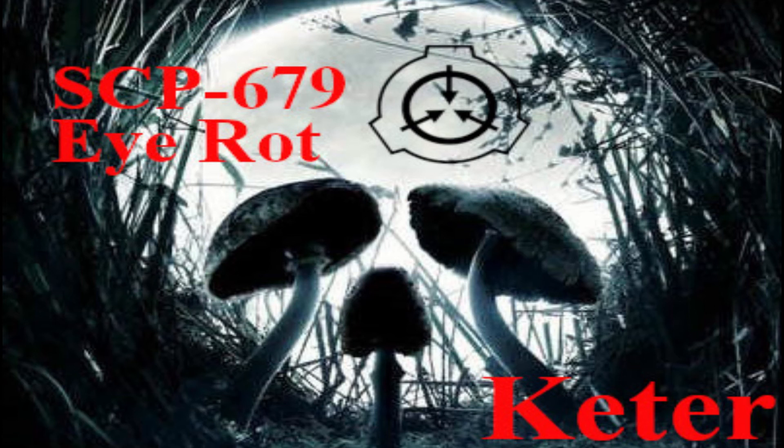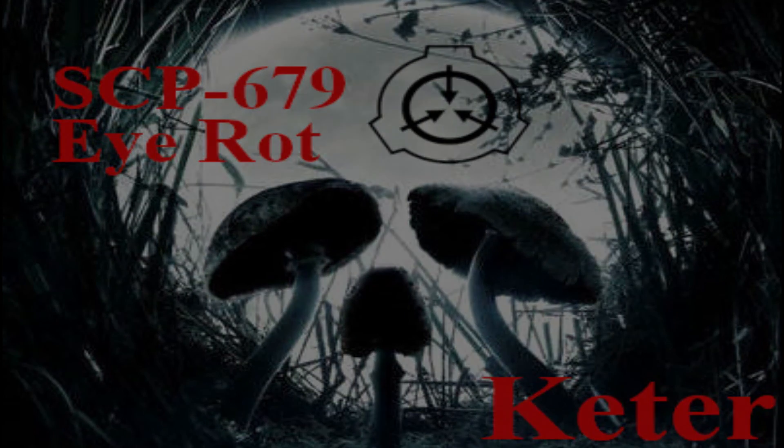So, be careful what fungus you touch around the facility. But that's all we got for this session. I'll see you all later. And by the way, don't go looking at my desk — I know you have been.